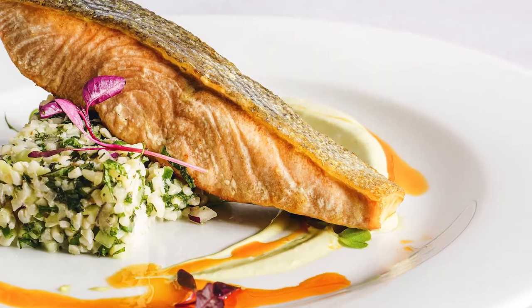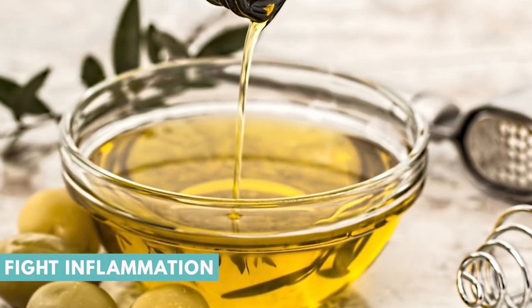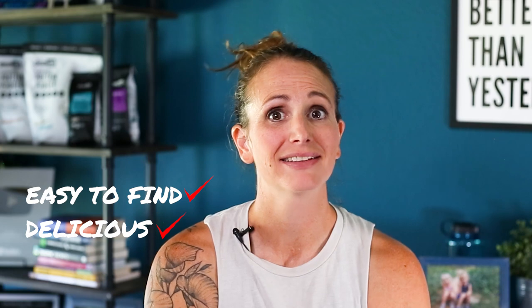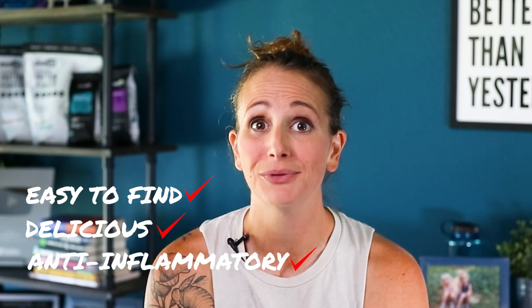Did you know that there are foods out there that will actually fight inflammation in your body? In this video, we're going to talk about 10 foods that are easy to find, that are delicious and are high in antioxidants and other anti-inflammatory properties — so you can start eating more of them, feeling better, and finally getting rid of that inflammation. So let's get started.